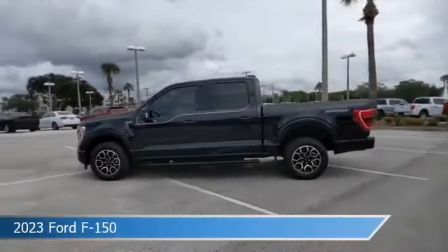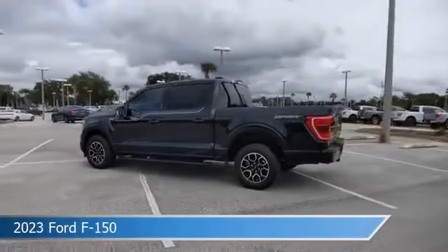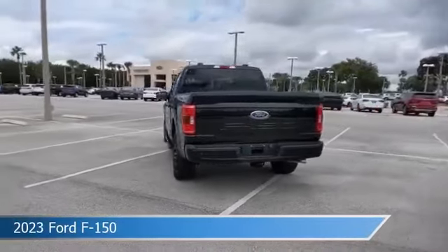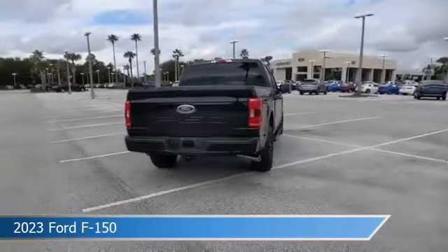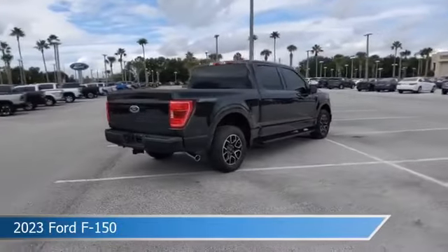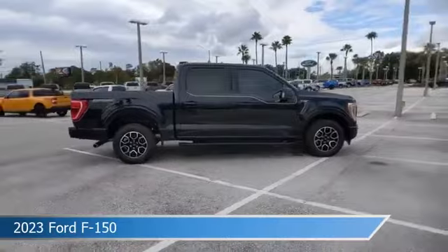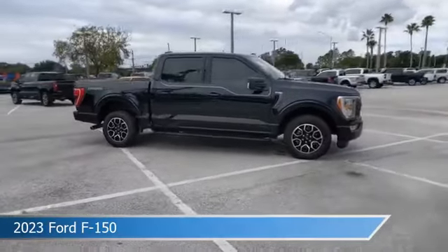Take a look at this 2023 Ford F-150. Equipped with an automatic transmission in agate black metallic, this car comes with some great features including Android Auto, trailer hitch, Apple CarPlay, automatic emergency braking and more. Come in and check it out today.